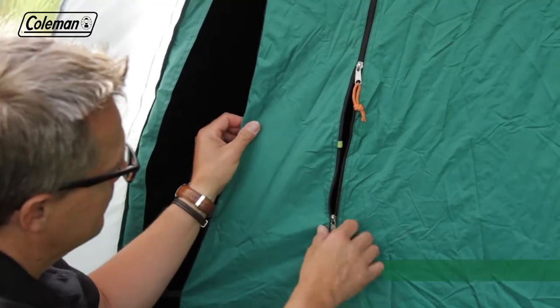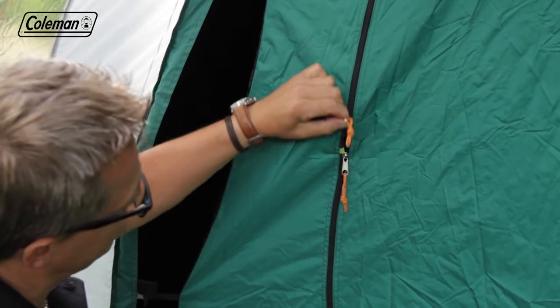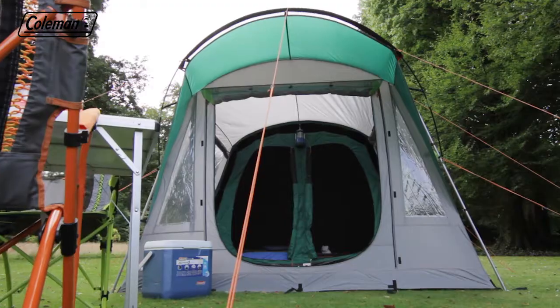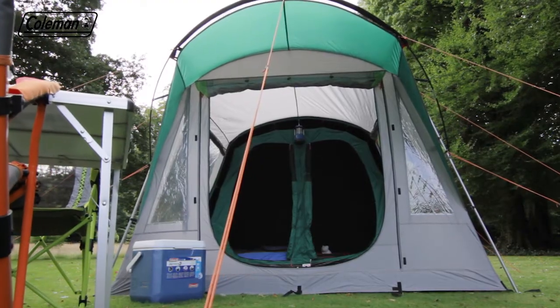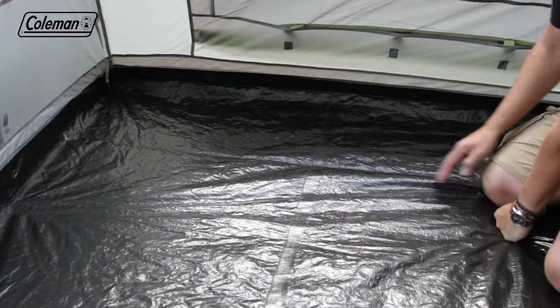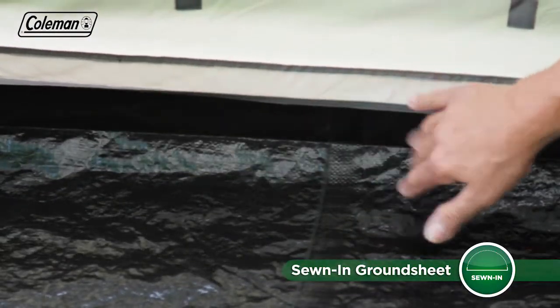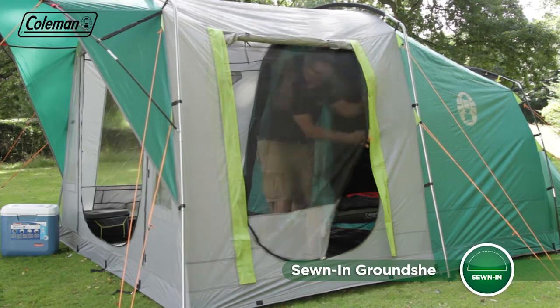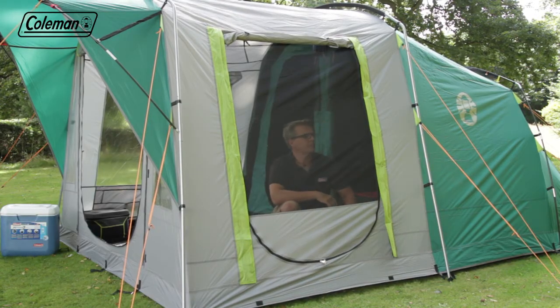Extra security is provided thanks to the zipper stoppers on the tent doors, ensuring that zips are always within easy reach in the event of an emergency, even for children. The tough polyethylene integrated groundsheet has welded seams to ensure a dry and bug-free interior, while each door is double-layered with ultra-fine no-seam mesh to keep even the smallest bugs at bay.